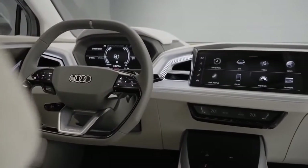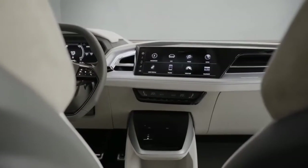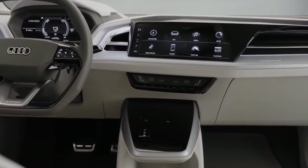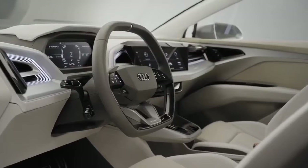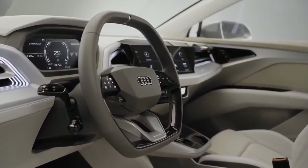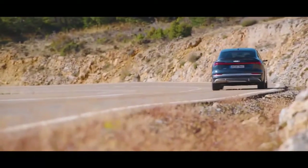Standard features in the 2020 e-tron include navigation, a 10.1-inch touchscreen, smartphone app integration, wireless phone charging, a Bang & Olufsen audio system, Audi's virtual cockpit, and an assortment of driver assist systems. Audi sells the 2020 e-tron nationwide.